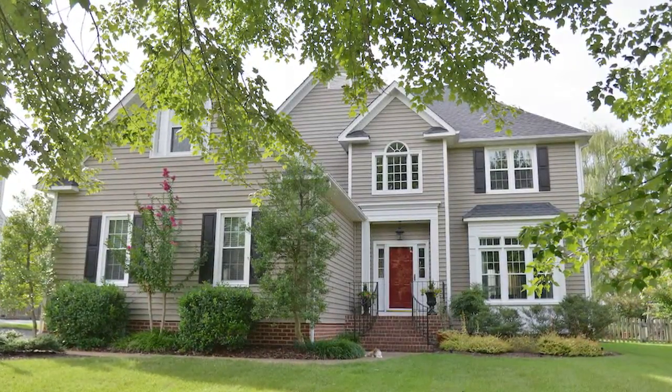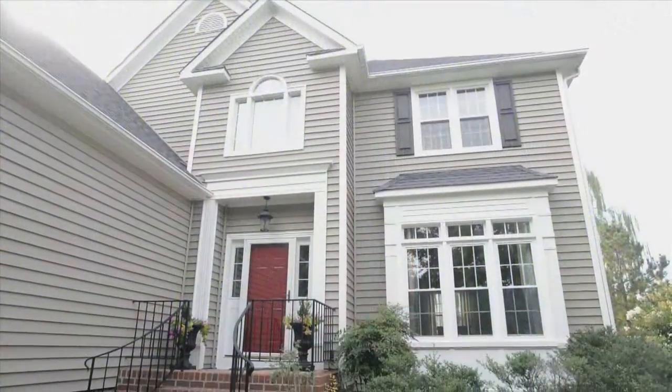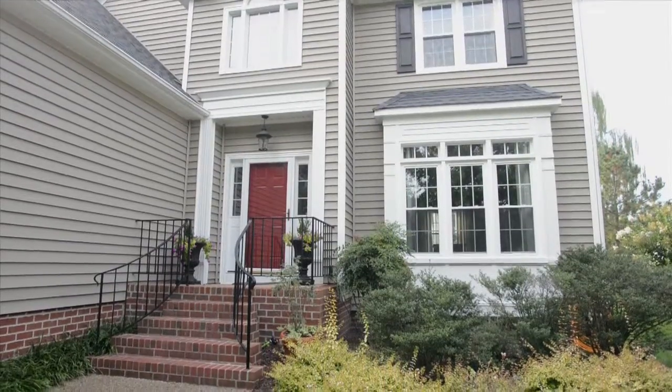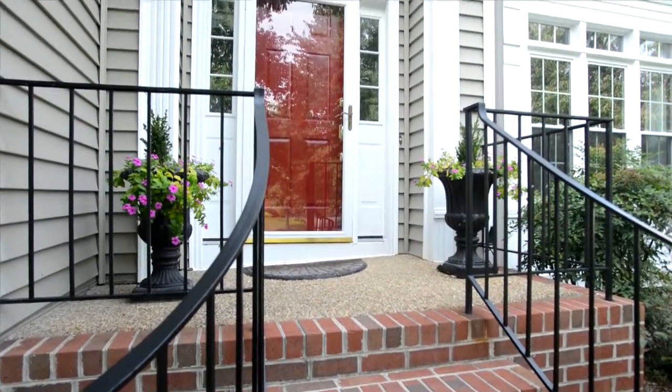Welcome to 5717 Oak Mill Court, a two-story transitional on a quarter-acre professionally maintained lot. Well-trimmed, professionally decorated, and almost 2,700 square feet.